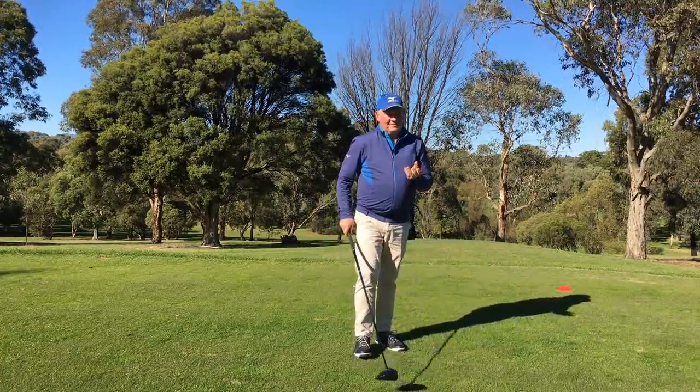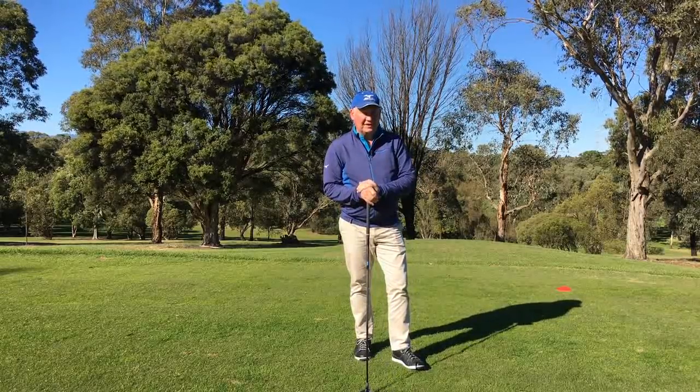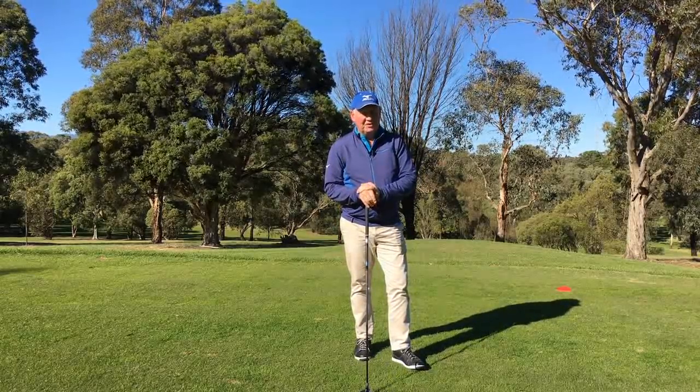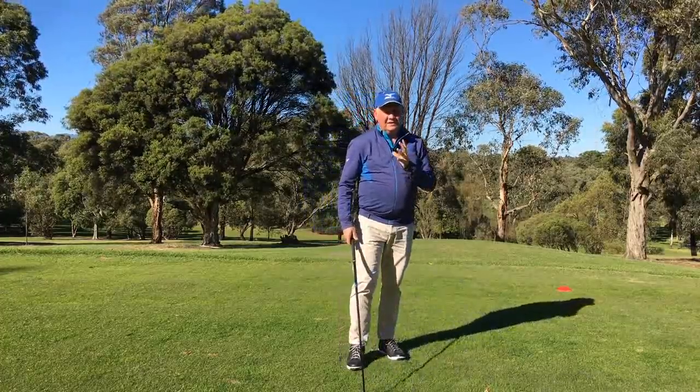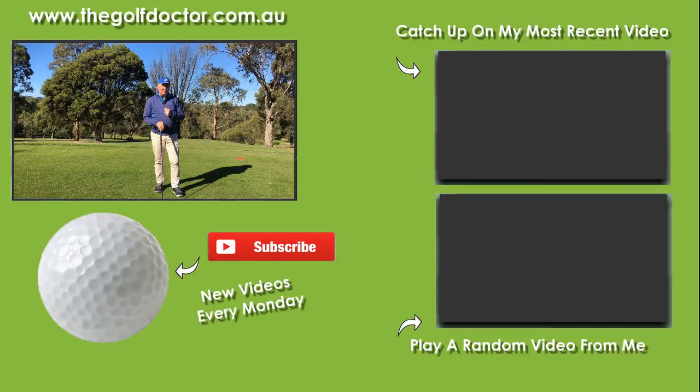So there you have it — some real numbers to a still photograph at impact. Did that surprise you? I would love to know what you think. Hopefully that will help you discover your numbers and put things into perspective, and it might just help you improve your golf. Feel free to make a comment down below — I would love to have a chat with you online. Thank you for letting me help with your golf. I'm Brian Fitzgerald, The Golf Doctor, and I look forward to seeing you in my next video.